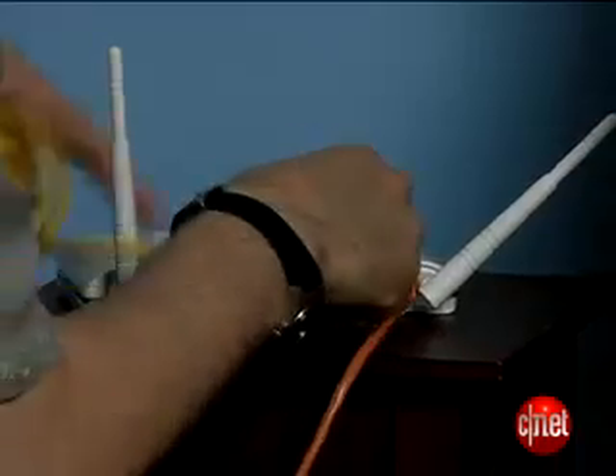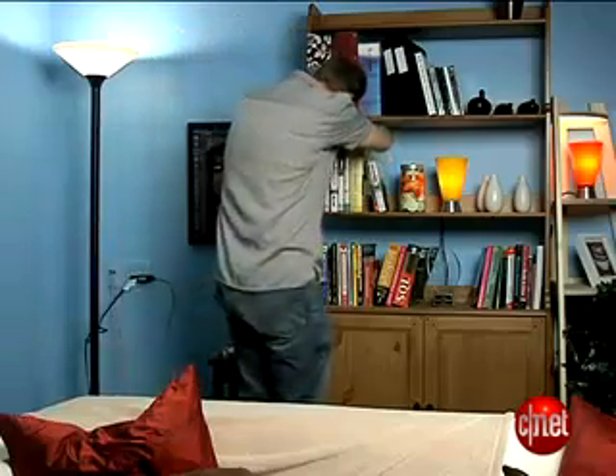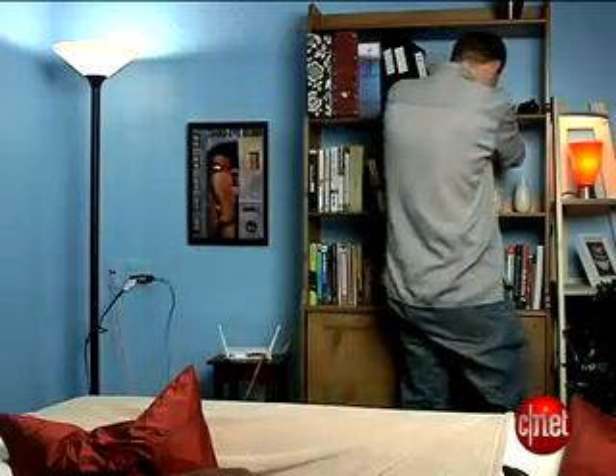Next, hardwire as much as you can. Run that ethernet cable. The fewer devices competing in the air, the better. Plus, the wired connection should be faster and a little more secure.